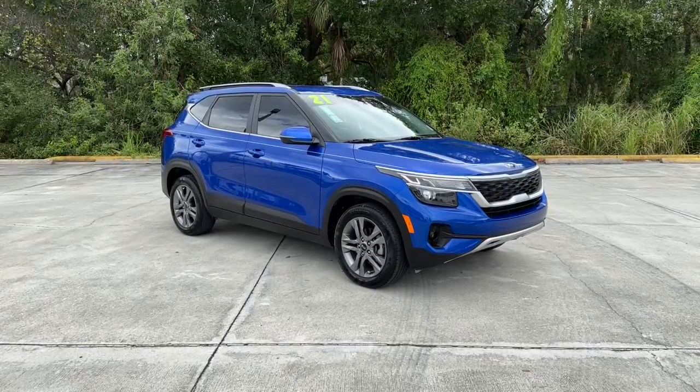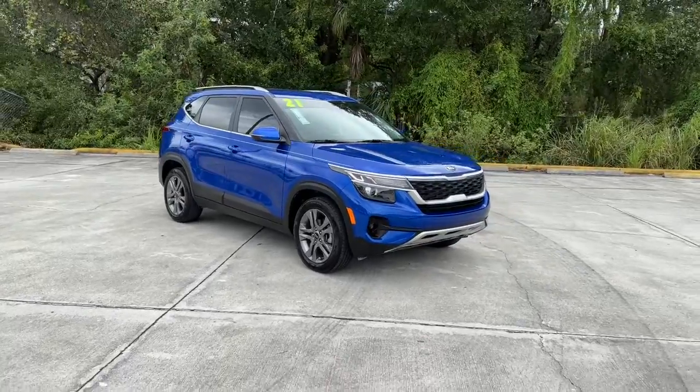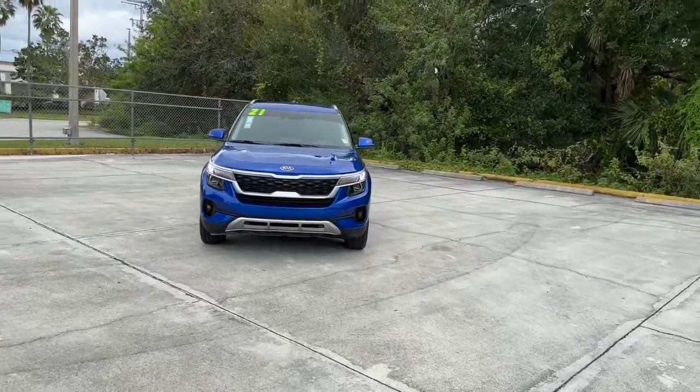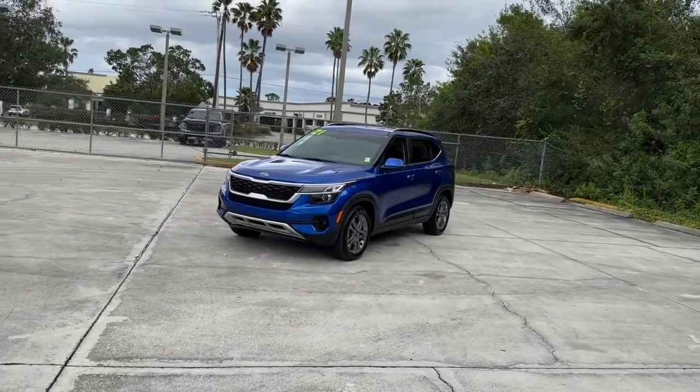Get acquainted with the 2021 Kia Seltos. Enjoy a view of this energizing Kia Seltos, the small SUV that offers bold style, nimble handling, desirable tech, and efficient practicality at an exceptional value.